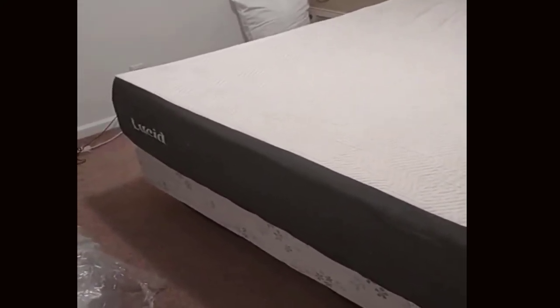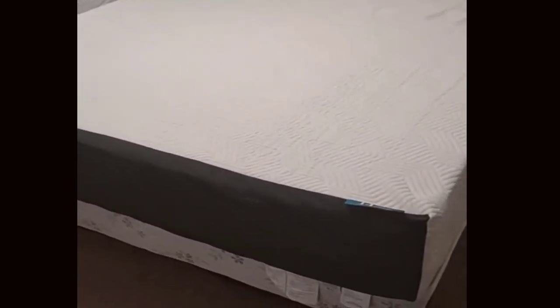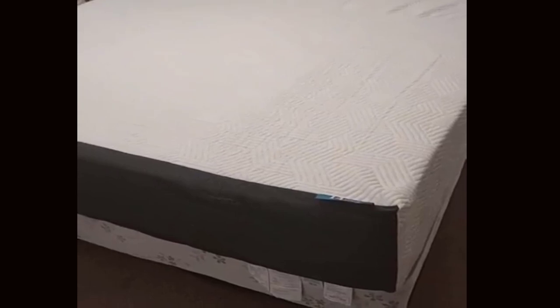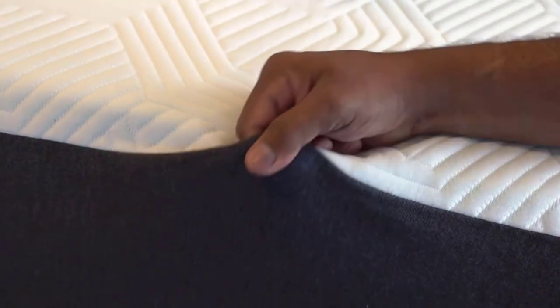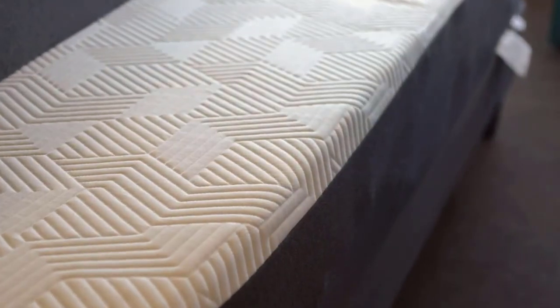Pros and cons. Four reasons to buy: plush and comfortable for side sleepers; multi-layer construction for balanced support; hypoallergenic properties with bamboo charcoal; versatile placement options. One reason not to buy: may not be suitable for those who prefer firmer mattresses.